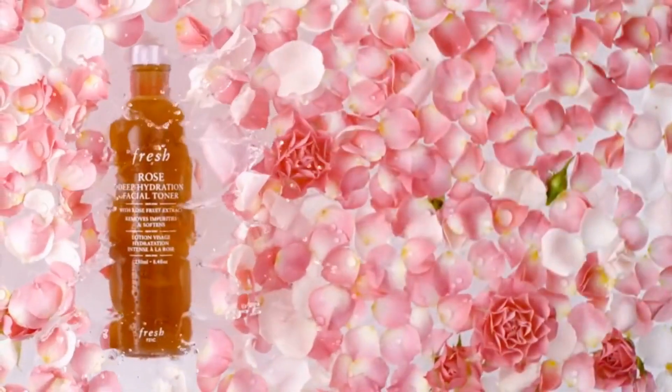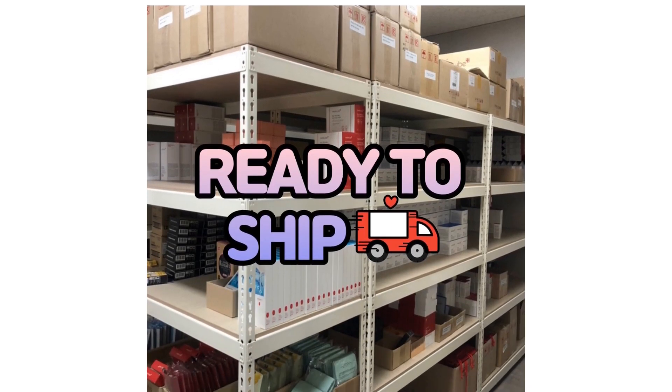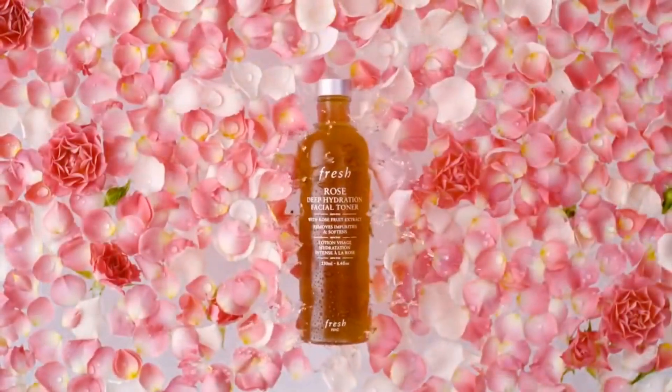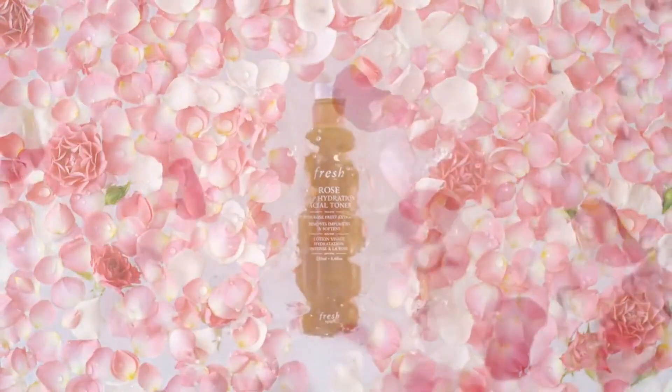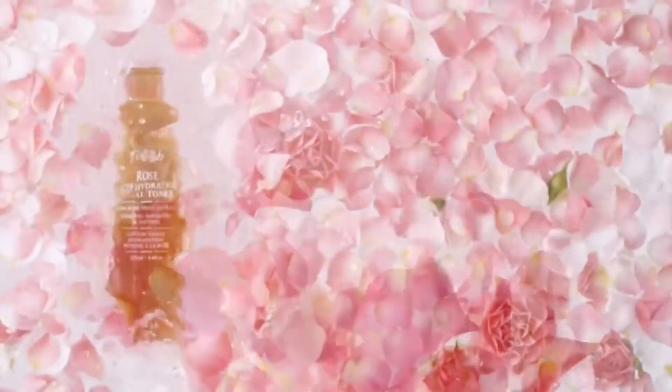In fact, using the right toner will definitely help your skin to reap the most benefits from your skincare regimen. Serums and moisturizers will also absorb better if you use them after toning your skin. Scroll through some of our top picks below to find the toner that best complements you.